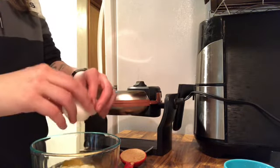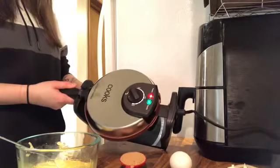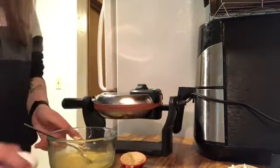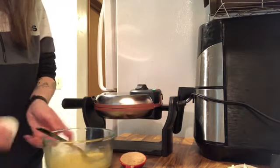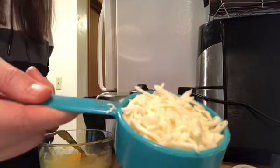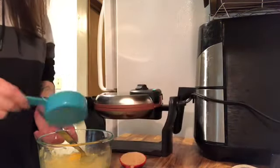Since my waffle maker is bigger, I'm going to do two eggs for a bigger waffle, along with another half cup of mozzarella cheese.